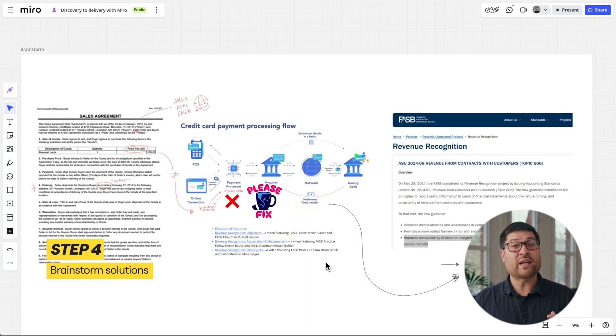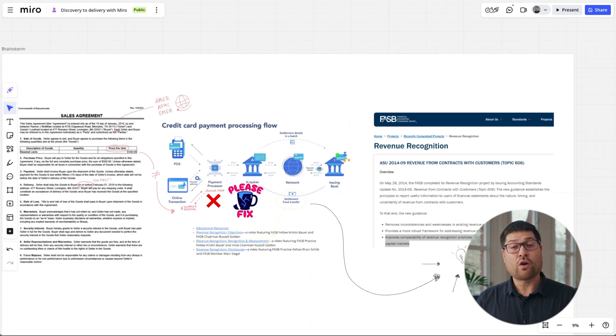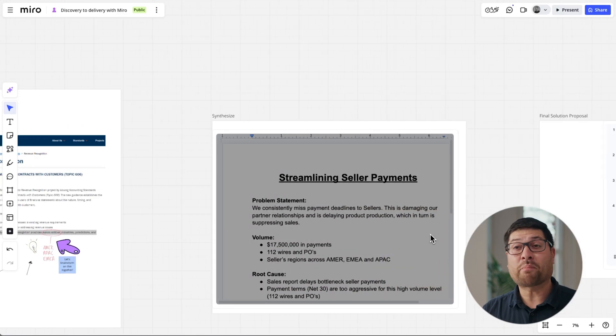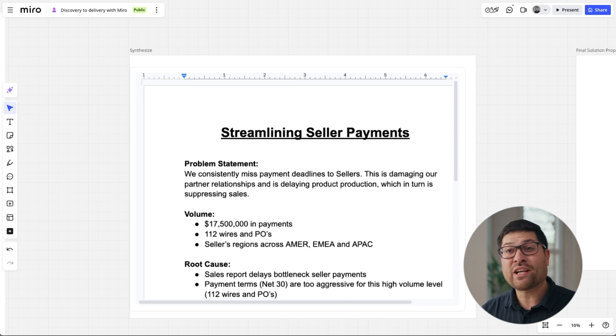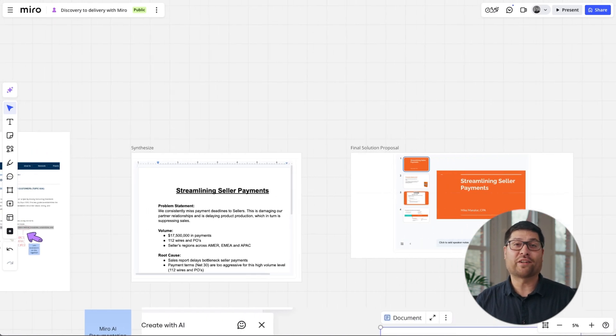With the problem fully defined, we try to identify the root cause. As a team, we brainstorm ideas — maybe automation, shifting workloads, or process redesigns — until we land on potential solutions. I do this by iterating directly on copies of the data and resources added earlier. When my team was struggling to meet seller payment deadlines, I mapped out the payment process in Miro. It helped us identify a late sales report as a bottleneck. Moving the report's date range to earlier in the month enabled us to process payments well ahead of schedule.